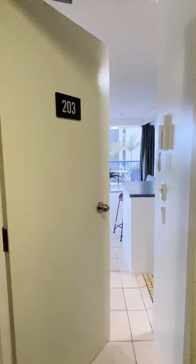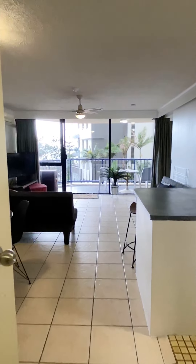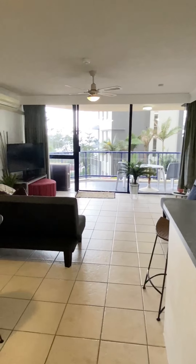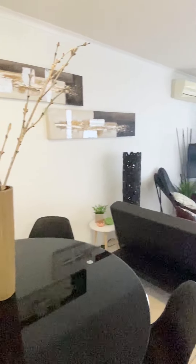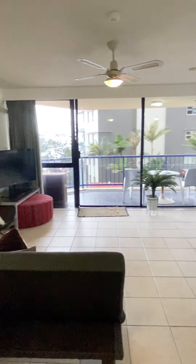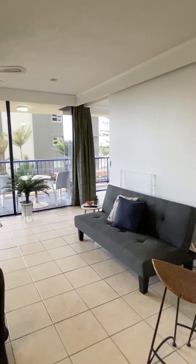Welcome to Surf Regency Unit 203. Here you're entering through the lounge room and dining area. It has air conditioning and ceiling fans.